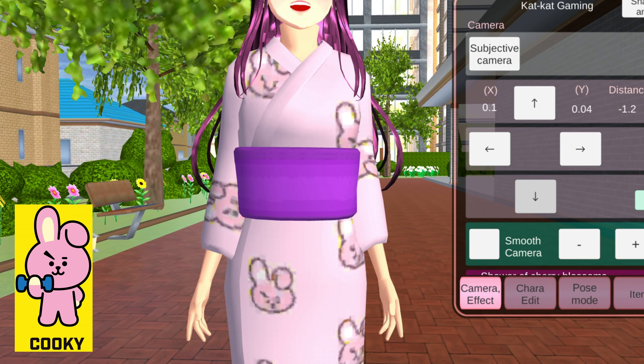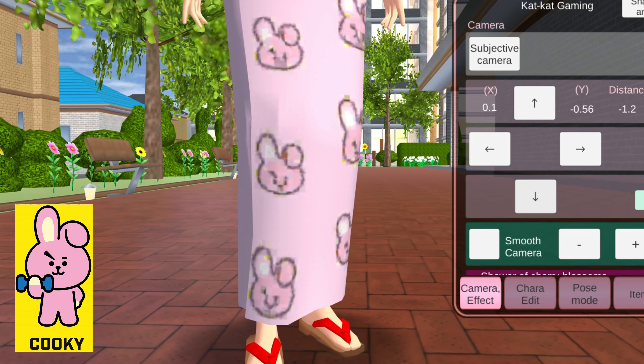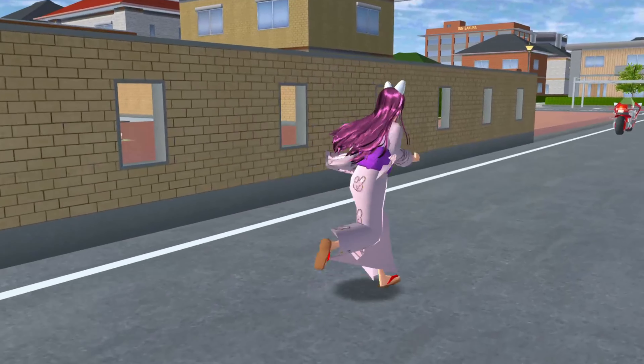Rina is wearing it! It looks pretty cute! I'm a pink lover, so I love this very much! Now let's find the other characters!